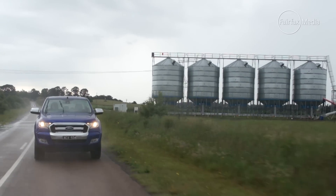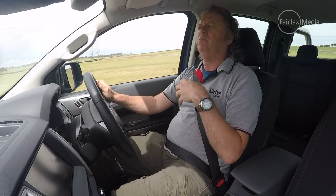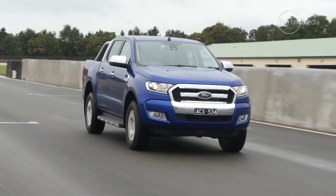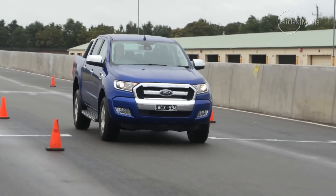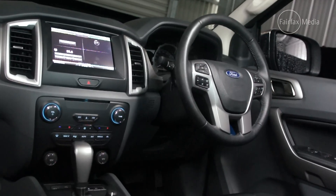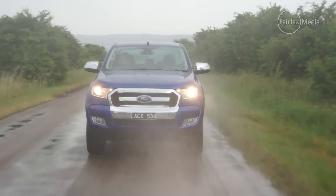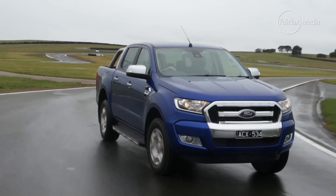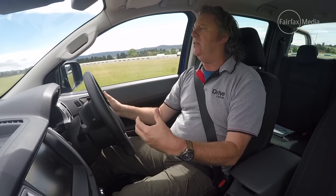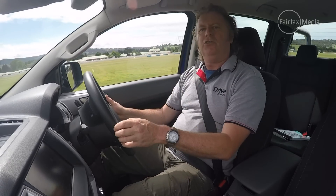But it also ushers in some new safety technology. Optional on this vehicle is a package that brings active cruise control, lane assist, blind spot warning, and even forward collision warning — technology that you can't get on the other utes for any money. That raises the OH&S bar, and that's important in this class of vehicle, because not everybody is an owner driver. When you throw in the best rear seat accommodation and practical stuff like a standard tray liner, it's just a logical choice.